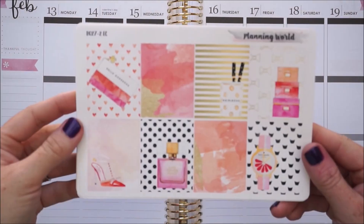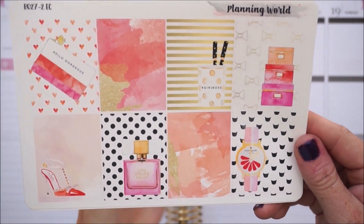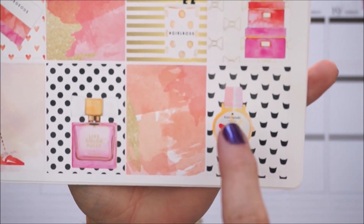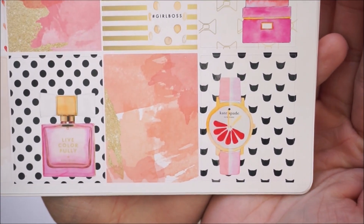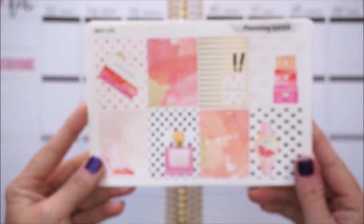You have weekly trackers, and I love Planning World's functional decorative icons. You also have circular icons and functional boxes: to clean, to buy, to go, to do, and all these functional asterisks, teardrops, and flags. That is how that weekly kit looks; the other ones look very similar so I'm just going to flip through them.